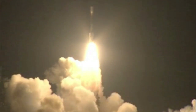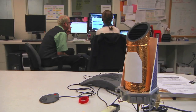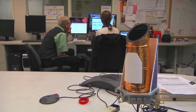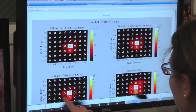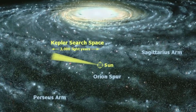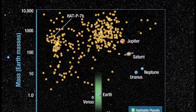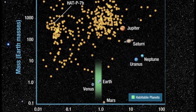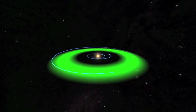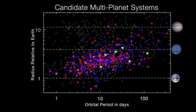Launched less than two years ago, the telescope has returned immense amounts of data, and scientists have only begun looking at the first few months' worth. Yet their discoveries have already made headlines. Looking at only 156,000 stars every 30 minutes, Kepler has discovered over 1,200 planet candidates, 54 of them in the habitable zone, and several star systems with multiple planet candidates.